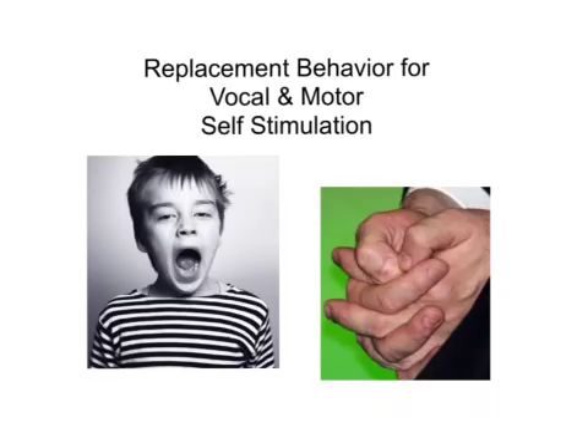Individuals engage in self-stimulatory behavior for a variety of reasons. The behavior may provide internal pleasure, help to cope with stressors, enhance their focus, or help express emotions.